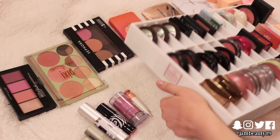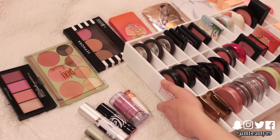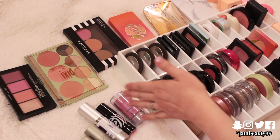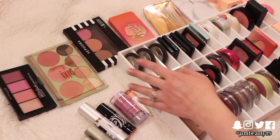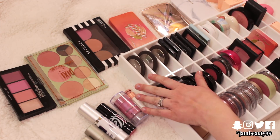This is all of my blush. This organizer is from the Cosmetic Archive. She sent these to me and I freaking think these are cool as heck. They're expensive but they're really nice, so I figured it was worth mentioning because I know you guys are going to ask. Not sponsored or anything like that.